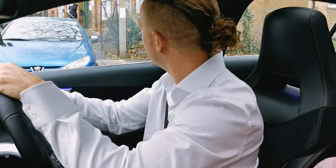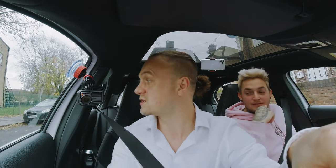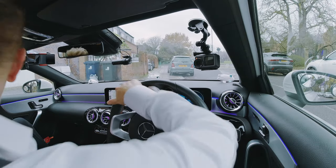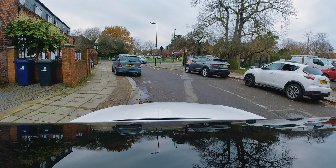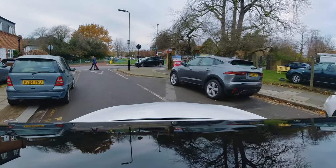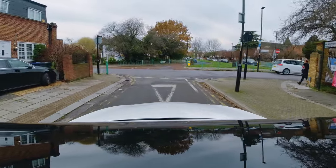Looking all the way around the vehicle — someone actually just came out of a driveway here, so it is relevant to look. Looking all the way around again, and then making sure it's clear by double-checking the right side. The most dangerous side you want to check last, and you can double-check just before you move off. Mirror, mirror, signal left, because I'll be turning left at the end of the road.